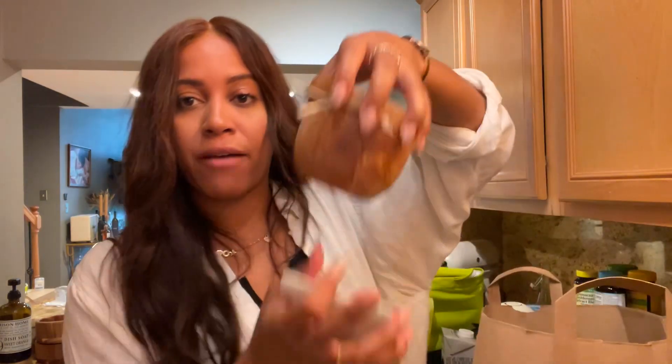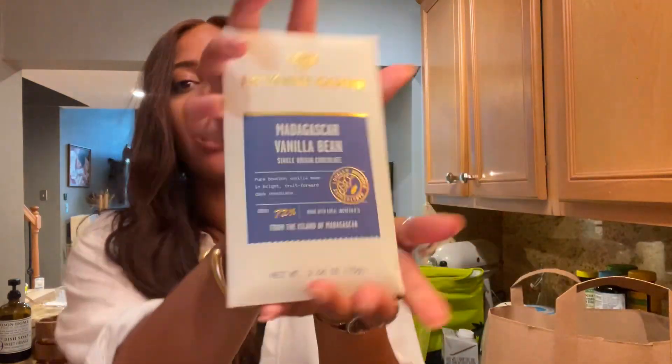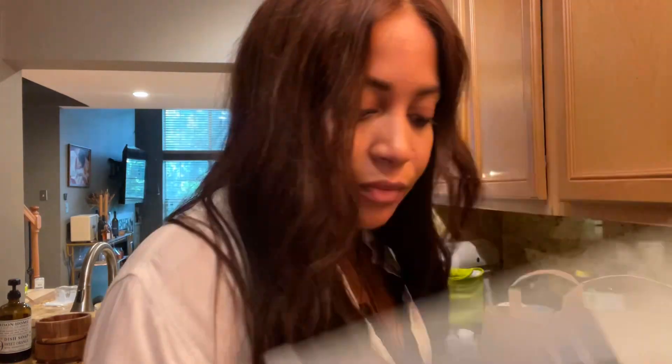I just came back from Costa Rica — I'll post about that later — and we saw how they made fresh cacao. I actually have fresh cacao seeds that I roasted; they smell so good. I got this Madagascar vanilla bean chocolate. I don't know if it'll be as good as the fresh cacao, but this is a cute little snack at night. That's what I got from Whole Foods.